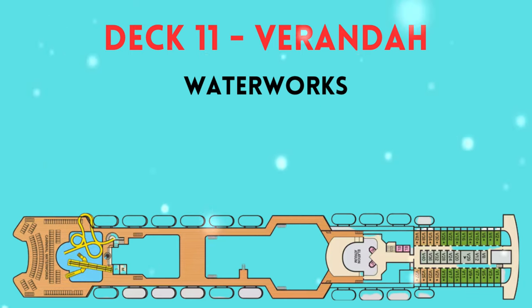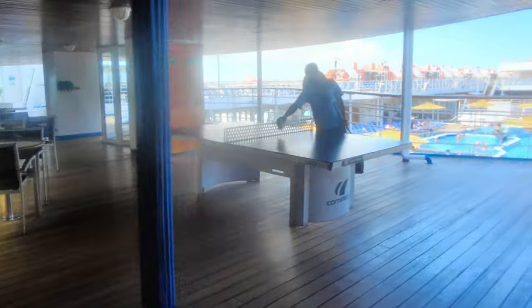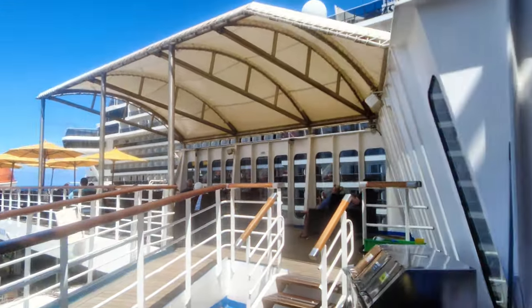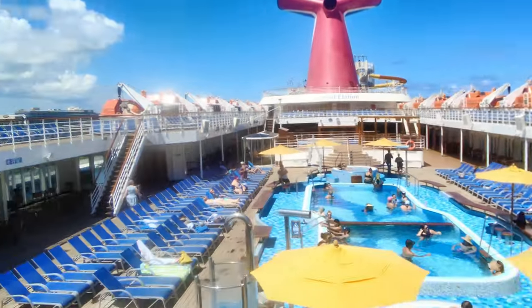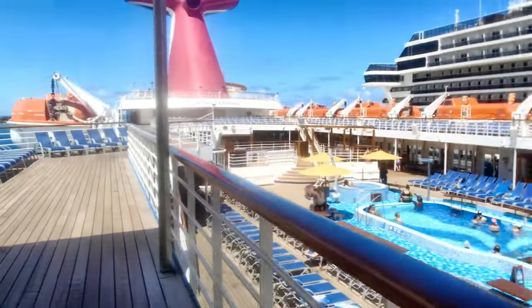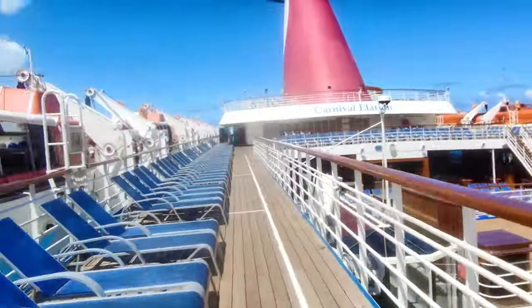We've moved up to deck 11 — this is the Veranda Deck. We're going to start in the atrium just to give you an idea of how to get there, and walk around until we reach the entrance. Coming out here you'll notice a couple of ping pong tables, and over there is the smoking section. You can also look down on the pool from here. Walking towards the back of the ship, there's plenty of seating, and on this deck you'll also find all of the lifeboats.